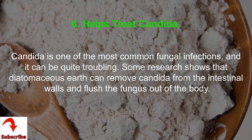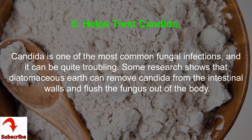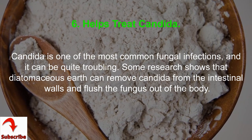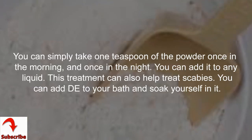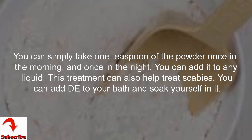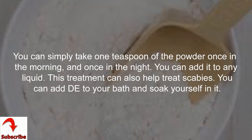6. Helps Treat Candida. Candida is one of the most common fungal infections, and it can be quite troubling. Some research shows that Diatomaceous Earth can remove candida from the intestinal walls and flush the fungus out of the body. You can simply take one teaspoon of the powder once in the morning and once at night, added to any liquid. This treatment can also help treat scabies — you can add it to your bath and soak yourself in it.